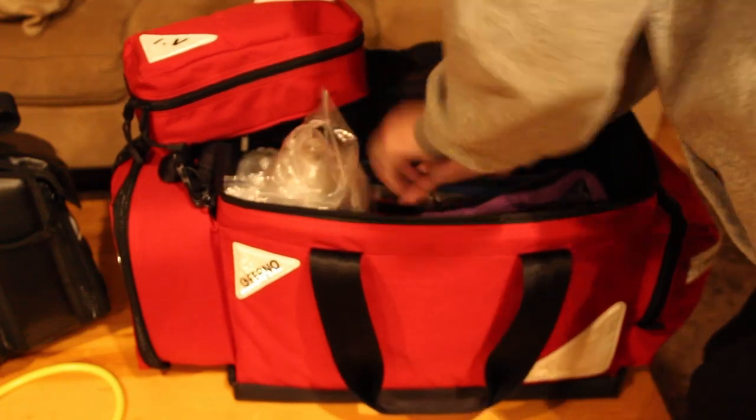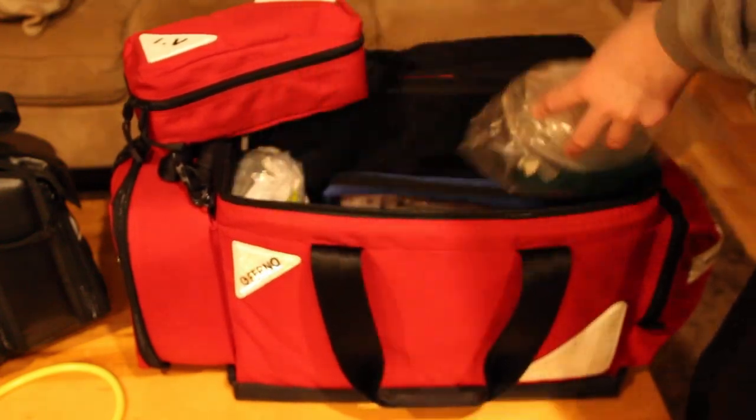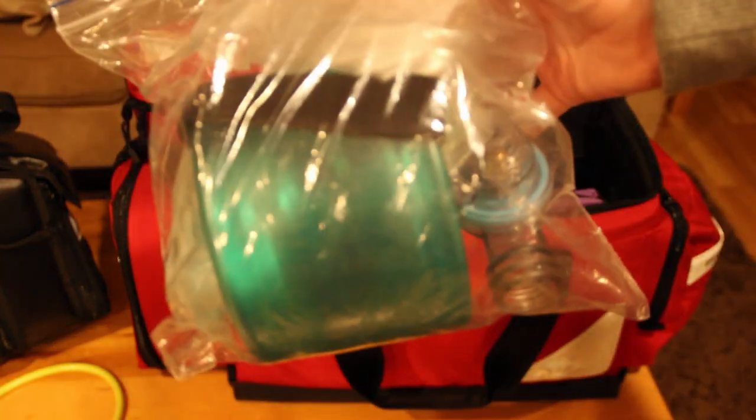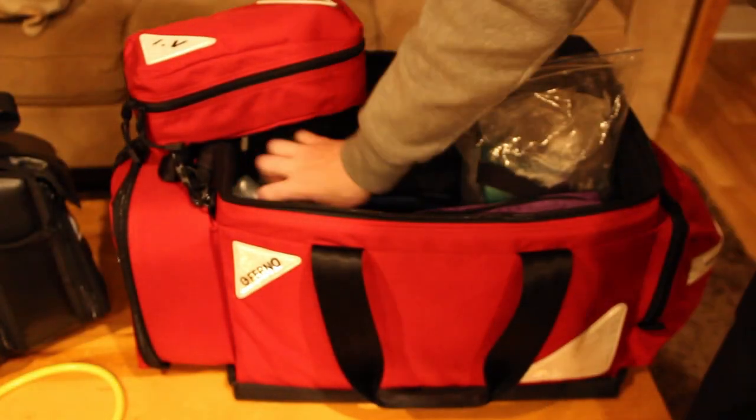Right here I've got my adult BVM and my pediatric BVM — I'll eventually get an infant one too. That's it for the inside.